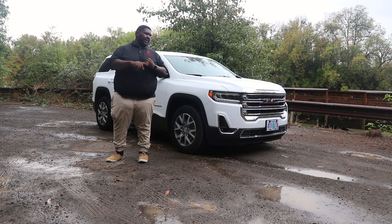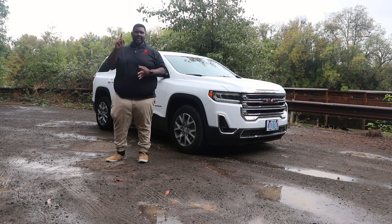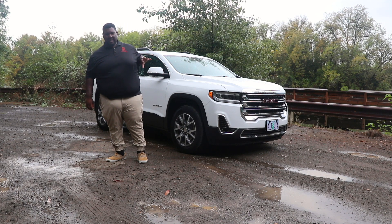Crossovers like the Acadia, the Buick Enclave, the Chevy Traverse, the new Cadillac XT6, and the Cadillac XT5 all share the same platform with this GMC Acadia.